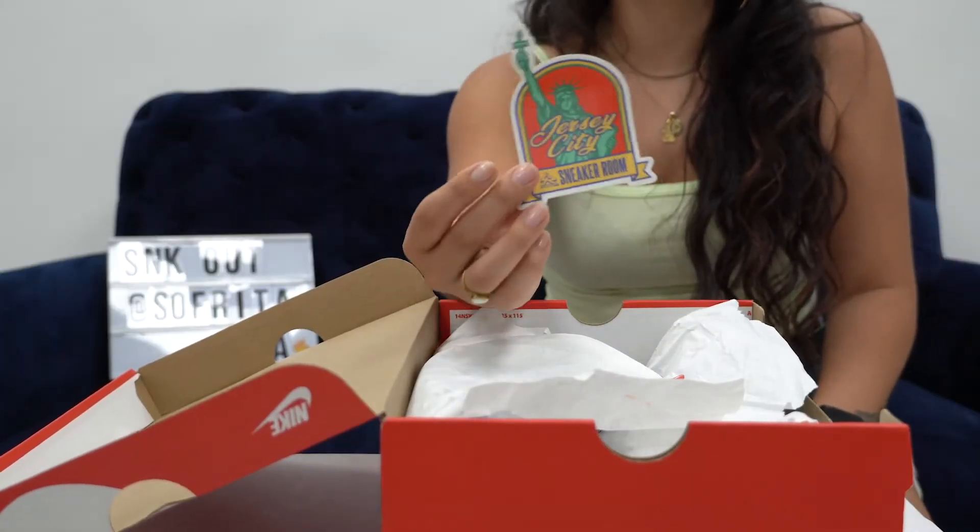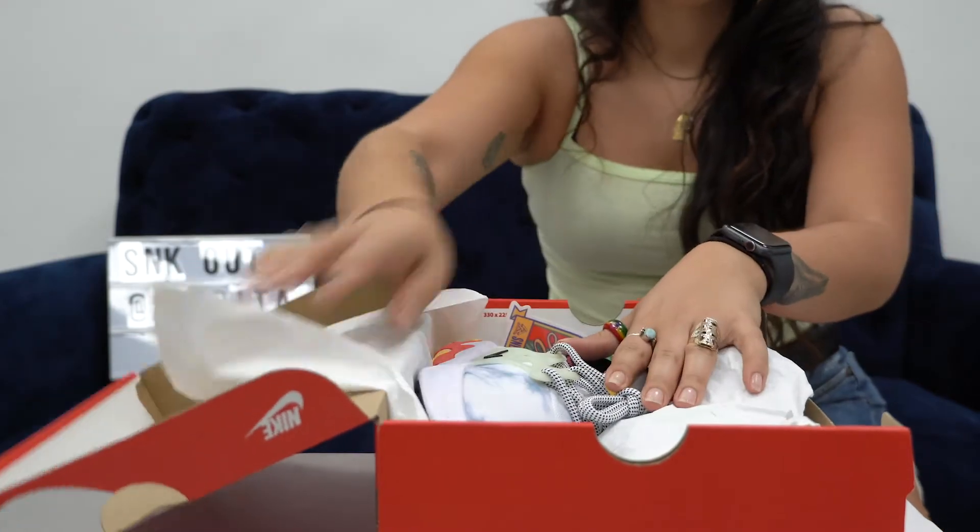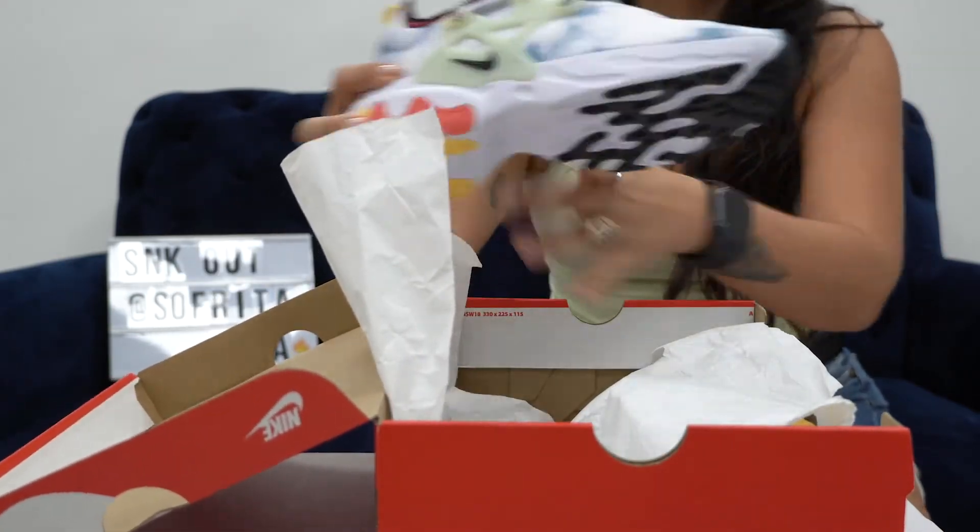They also gave me this cute little sticker, and I love little extra things like that. And here is the sneaker.